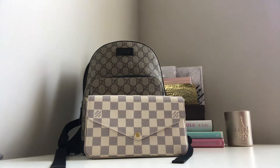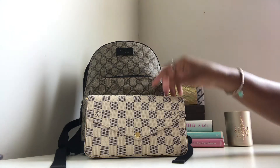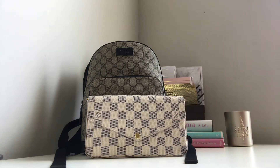Hello everyone! Today I am filming a what's in my bag video featuring my Gucci Supreme small backpack, and I will also show you how I take items from this bag and transition into a smaller bag, which is my Louis Vuitton Pochette Felice in the Damier Azur print.